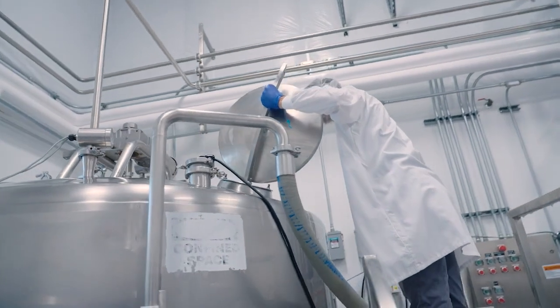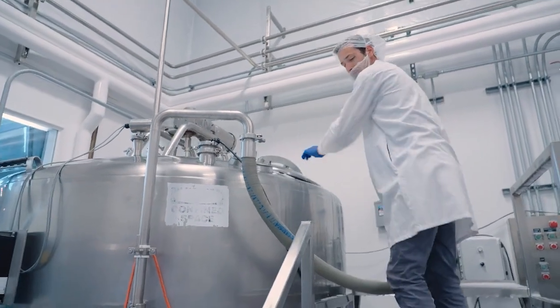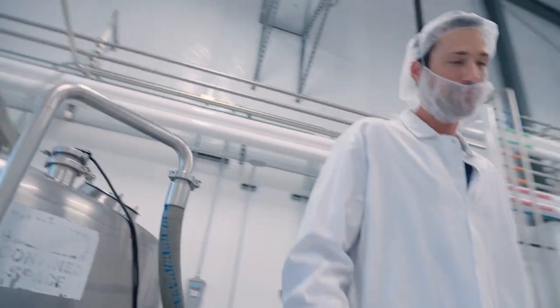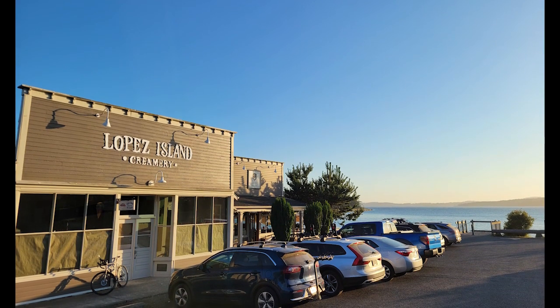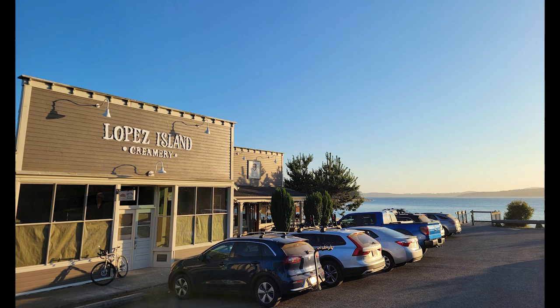We do everything the best we possibly can. So when it comes to ingredients, food safety, and of course product quality — making everything by hand. Alex Tiemann is the president of Lopez Island Creamery. As the name implies, the company got its start on Lopez Island way back in 1982.